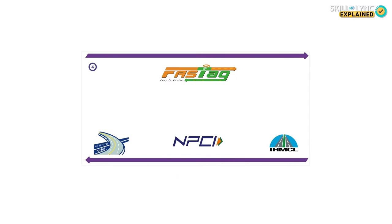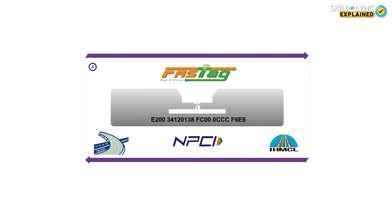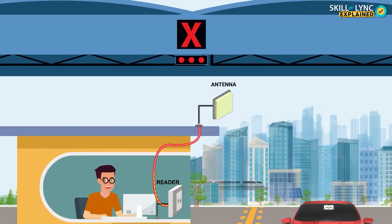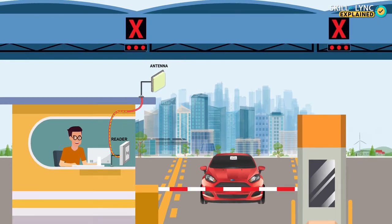FASTag is based on a technology called RFID, or Radio Frequency Identification. The tag provided to you contains a unique code that identifies your car. The toll booth has a reader and an antenna installed which will read your tag. The reader will send out a signal via the antenna, and it is picked up by your tag.